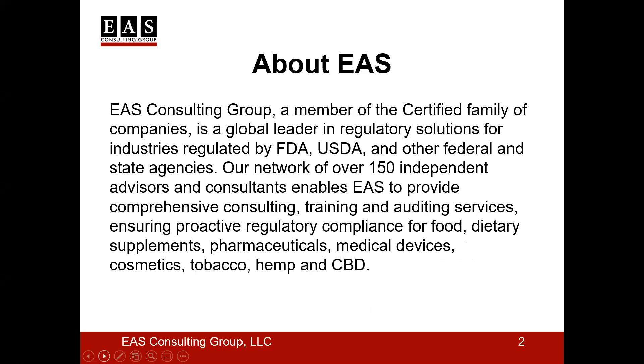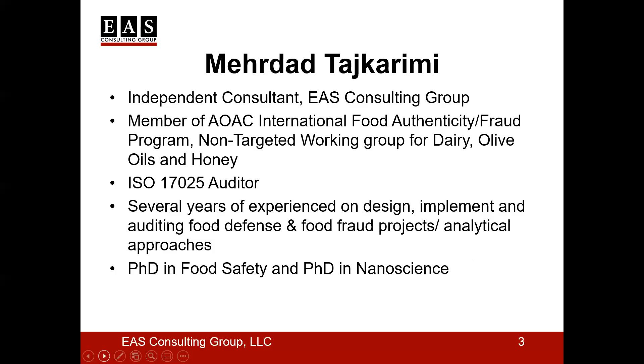Today's presenter is EAS Independent Consultant, Dr. Mehrdad Tashkreeni. He is an expert in national and international food safety regulations, warehouse and wholesale manufacturing, HACCP, food defense, and BRC. He assists clients with Food Safety Modernization Act compliance, as well as natural food preservatives and packaging, foodborne pathogenic and spoilage microorganisms, shelf life studies, and more.